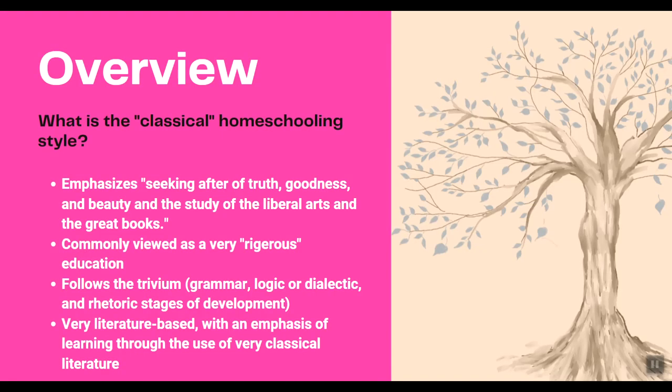The classical homeschooling style emphasizes seeking after truth, goodness, and beauty with the study of liberal arts and great books. It is commonly viewed as very rigorous, as you are studying a lot of older classics, you might be studying Latin, and just a large variety of things. It follows the trivium — the grammar, logic or dialectic, and rhetoric stages of development — and it's very literature-based with an emphasis on learning through classical literature. I will link above my video about the different homeschooling styles if you'd like a more complete overview of this style.